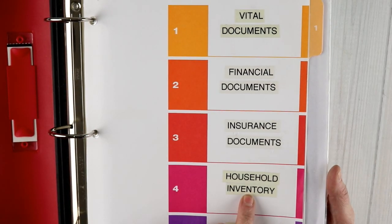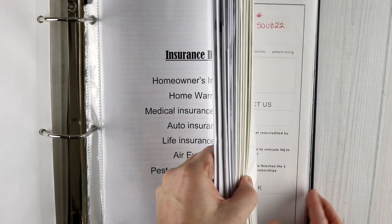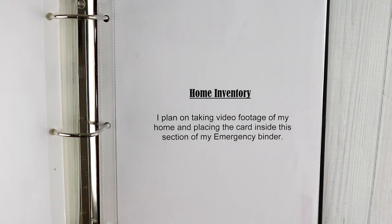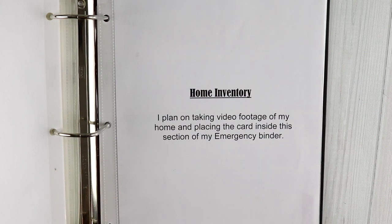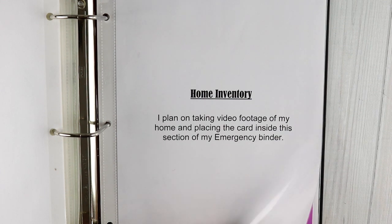Section four is household inventory, and this is the section I really need to work on — I haven't done much with it yet because it takes time. My plan is to take video footage of the entire house and store the memory card in this section of the emergency binder. I want to film everything: drawers, cabinets, how things are laid out — every single thing. If something happens to your house, you won't be able to remember every item in every drawer or cabinet. That video footage kept in here would be a lifesaver. I plan to do this in the next couple of months.